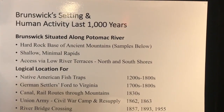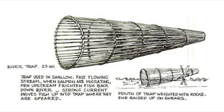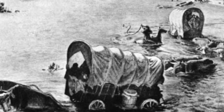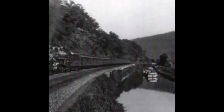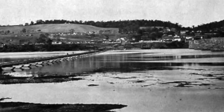Shallow, minimal rapids, access via the low river terraces, north and south shores — the logical location for the Native American fish traps that were put in, German settlers that forded the Potomac to Virginia. It made for the location for the canal and the rail routes through the mountains, and the Union Army using this area for Civil War camp resupply, crossing the Potomac.